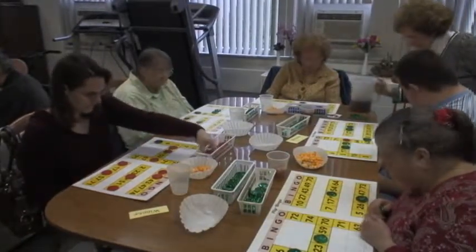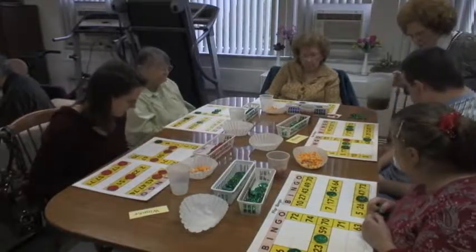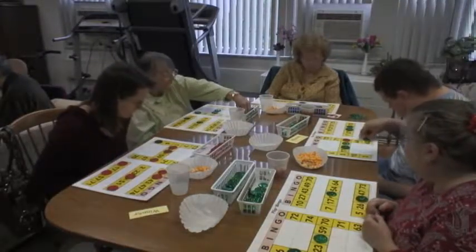Staff is always available to help with refreshments as well as picking a topic of interest to discuss with the clients.